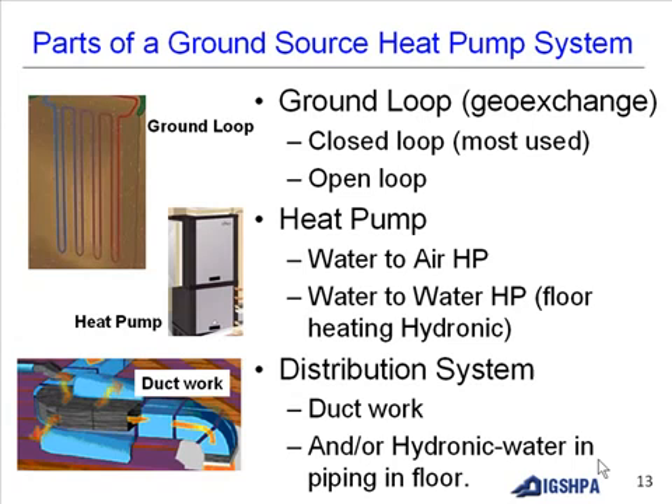The distribution system in your building is similar to conventional systems, with duct work and hydronic water piping in the floor as another means of distribution.